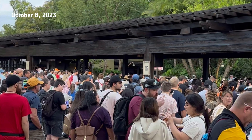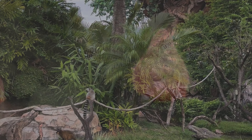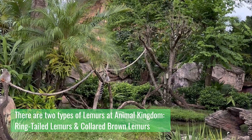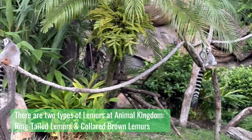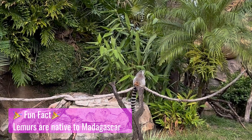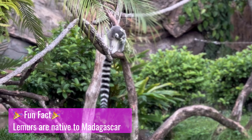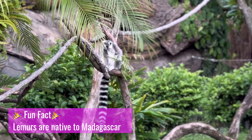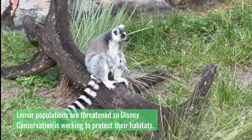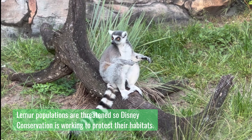Crowds were pretty heavy for a Sunday at rope drop, so we decided to stop off and say hi to the lemurs first. We counted four of them. The lemurs are absolutely adorable and I highly suggest swinging by to spot these playful primates.